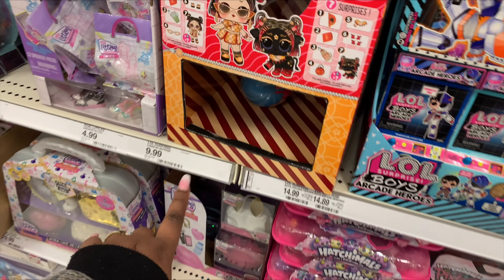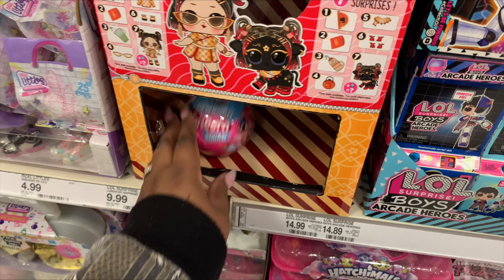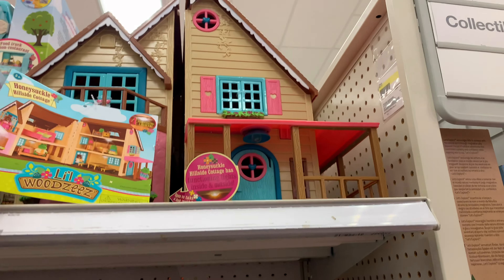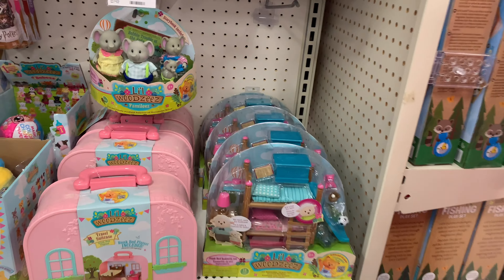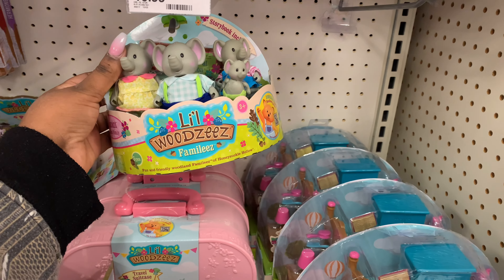And of course the $10 little LOL surprise ball that my girls usually get throughout the year. But in the boys section — $49.99 cute little woodsy house and the family that goes with it for $19.99 — that is cute. They even got the little elephant — elephant families!